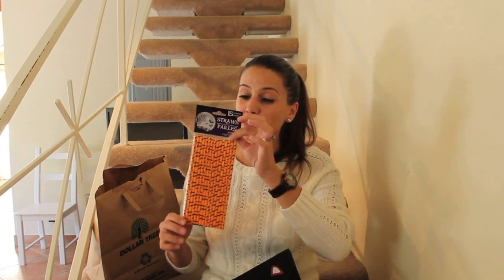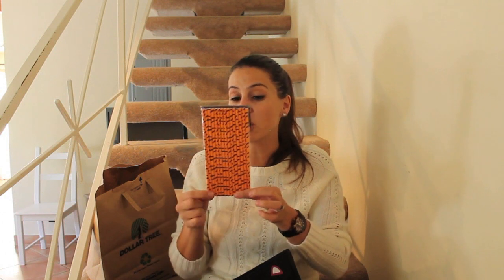These are so cute — look at these bat straws! Definitely will be a hit at your next party if you make specialty Halloween cocktails and serve them in cute little mason jars with bat straws. Oh my god, that's a great idea. You should steal it.